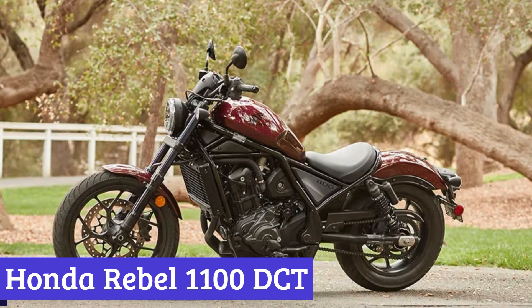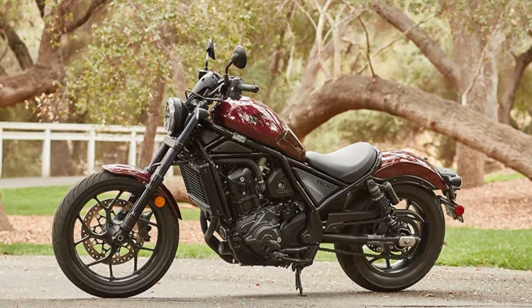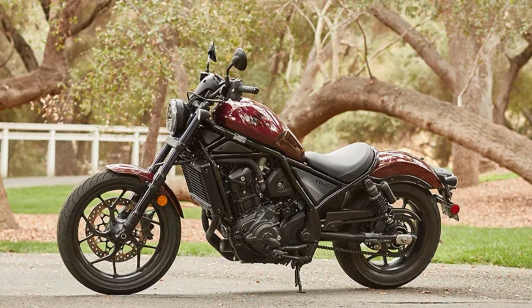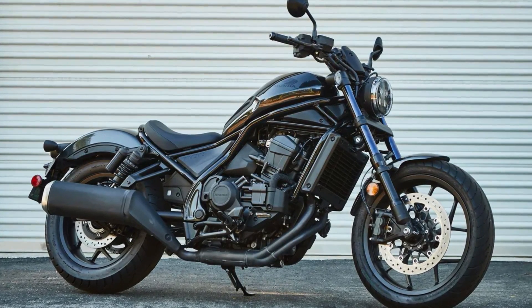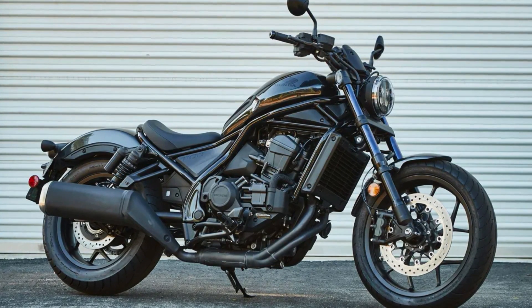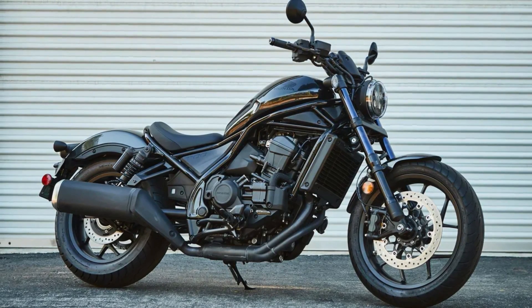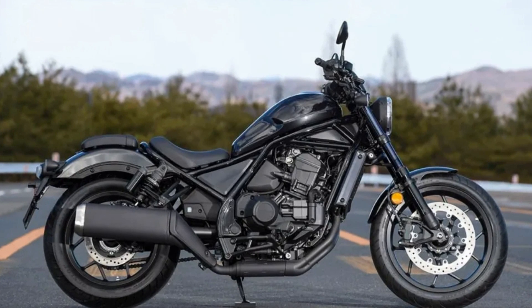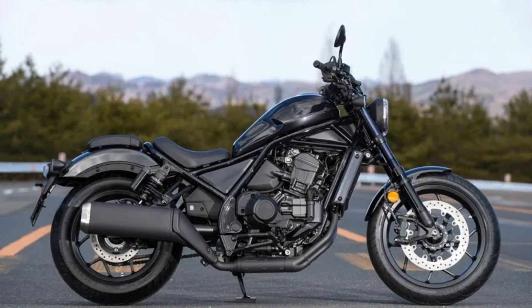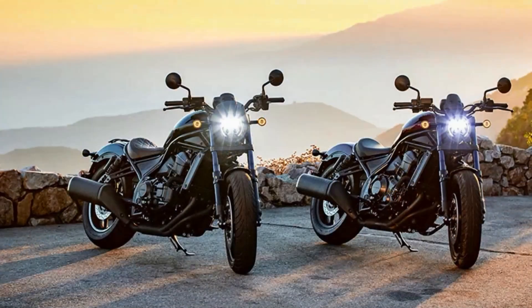Number 5: Honda Rebel 1100 DCT. The Honda Rebel 1100 DCT is not your average motorcycle — it's a true game-changer. This two-wheeled masterpiece is engineered to cater to the needs of riders who seek both comfort and adventure on the road. The Rebel 1100 DCT is built to handle any terrain, whether it's a smooth highway or a winding canyon road. It's the ultimate cruising machine for those who demand a smooth and comfortable ride.